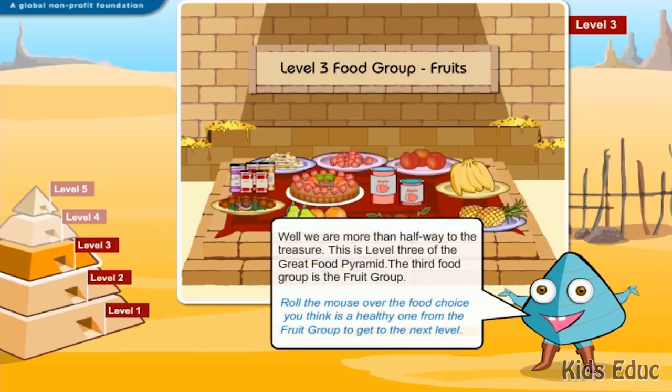Well, we are more than halfway to the treasure. This is level 3 of the Great Food Pyramid. The third food group is the fruit group. Roll the mouse over the food choice you think is a healthy one from the fruit group to get to the next level.